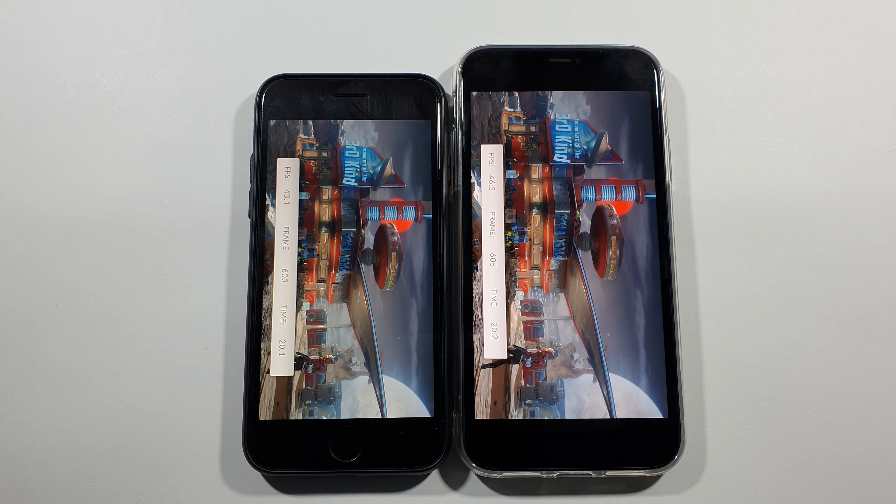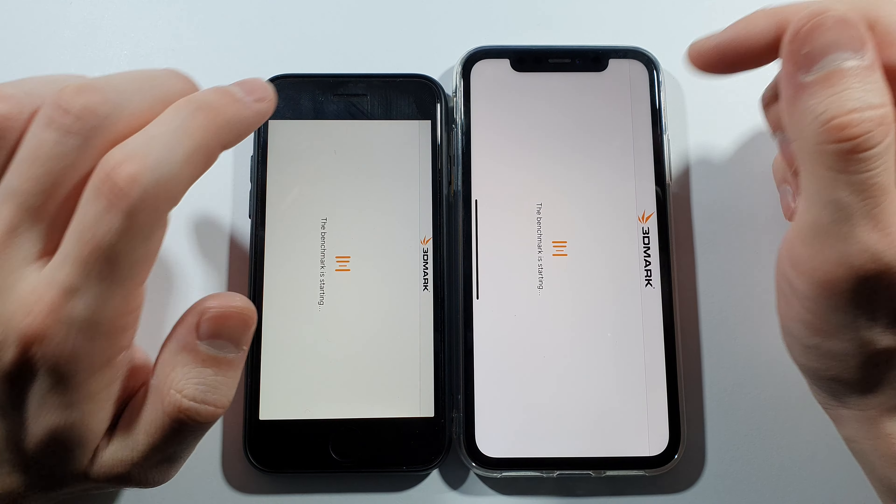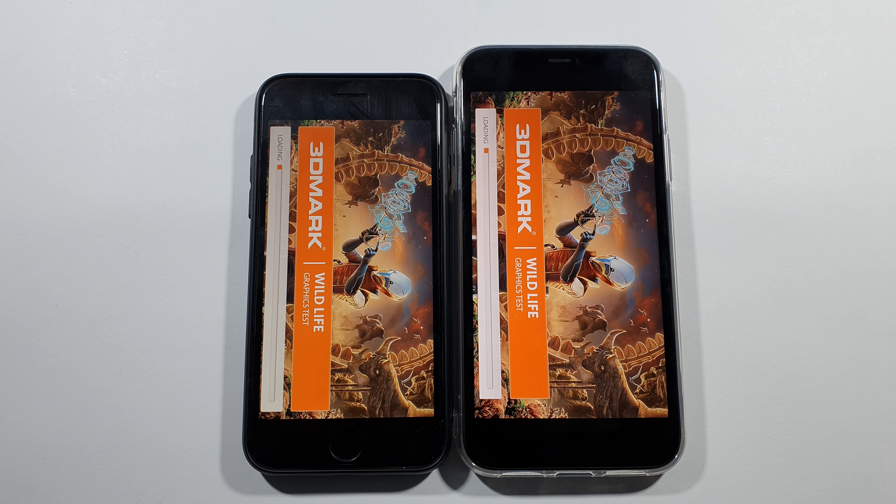And here are the results. You can see better frame rate on this iPhone 11 — 45 versus 39. Let's do this again so we get even more heat, and even more frame drop on this SE.